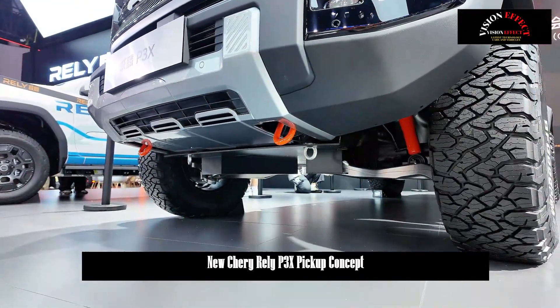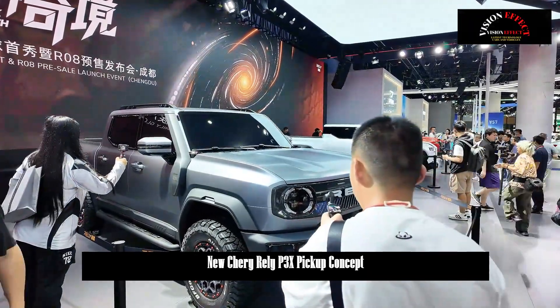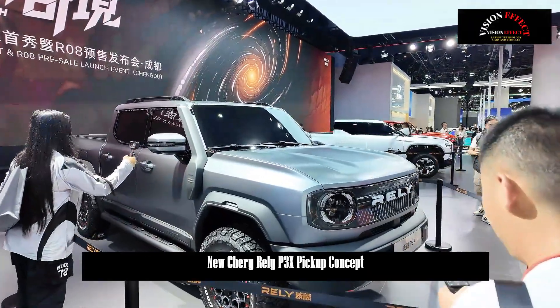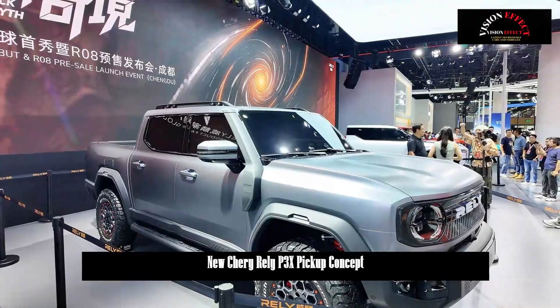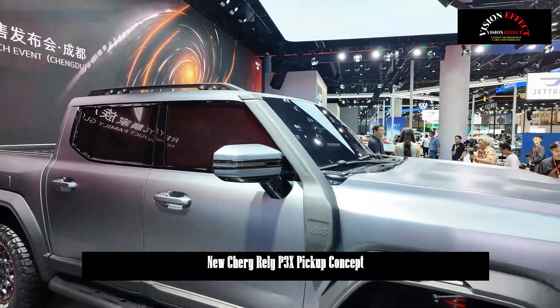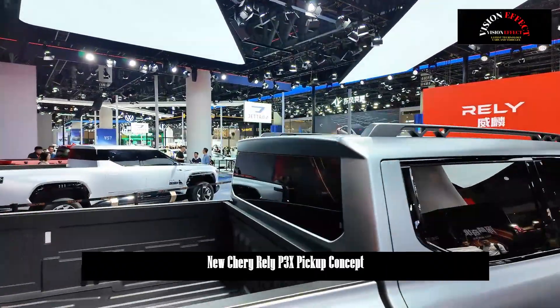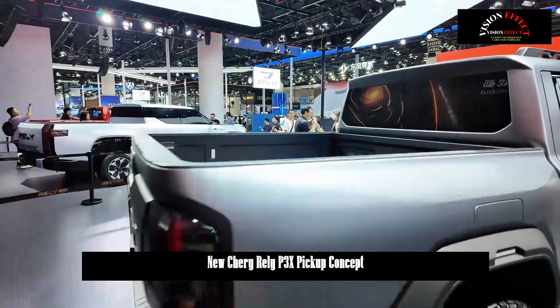In November of this year, the all-electric version of the R08 will roll off the production line. Next year, the P3X diesel hybrid will be launched. Simultaneously, it will enter the Middle East, Southeast Asia, and Central and South America. The following year, the full-size pickup truck will reach Australia, New Zealand, and Europe.